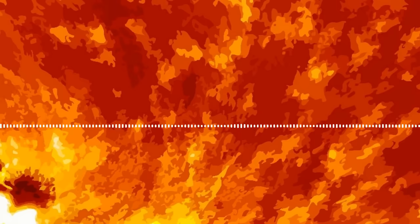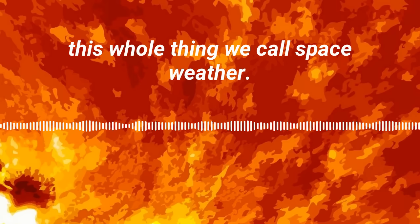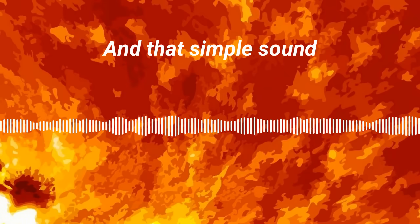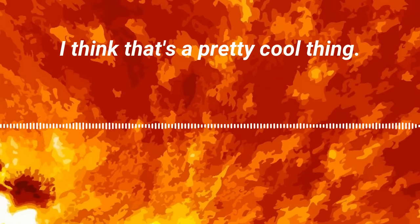Those sunspots give us solar flares and coronal mass ejections — this whole thing we call space weather. All of these things are connected, and that simple sound is giving us a probe inside of a star. I think that's a pretty cool thing.